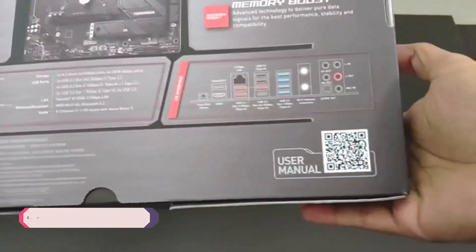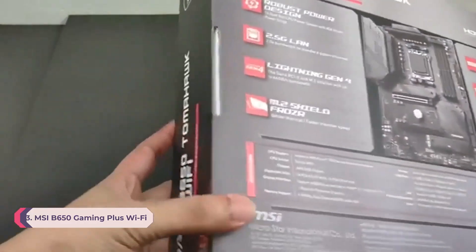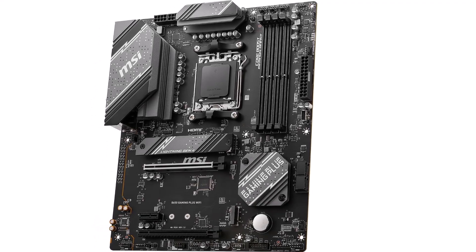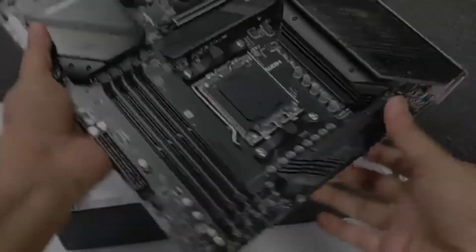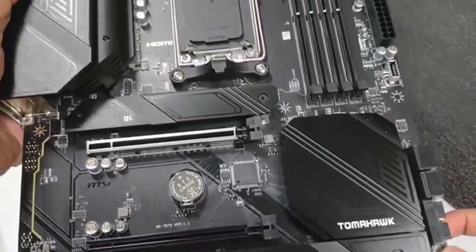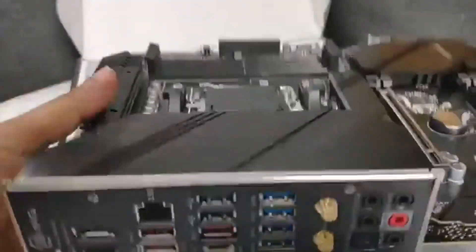Number three: the MSI B650 Gaming Plus WiFi — in our opinion the best mid-range motherboard on the market in 2025. This motherboard is a quality solution designed for gamers looking for an uninterrupted gaming experience with fast connectivity, flexible tools, and superior thermal solutions. It supports AMD Ryzen 7000 series processors and DDR5 memory and offers a wide variety of options for connecting and powering USB devices. It also has WiFi 6 network solutions and an optimized digital power and cooling design to keep performance stable.